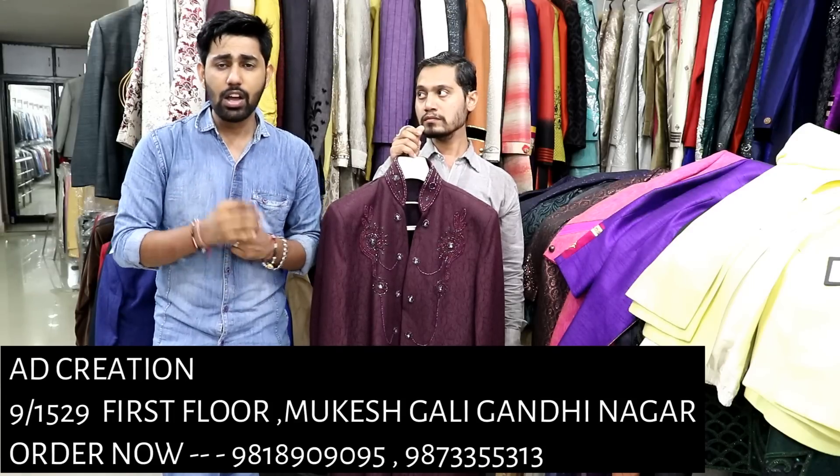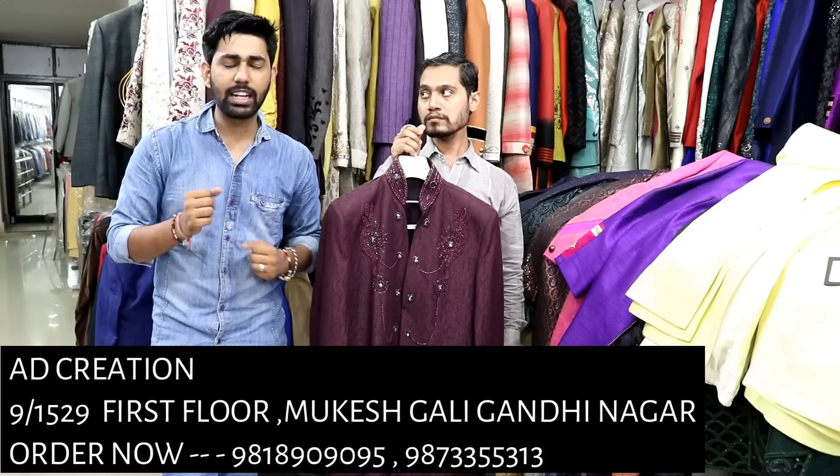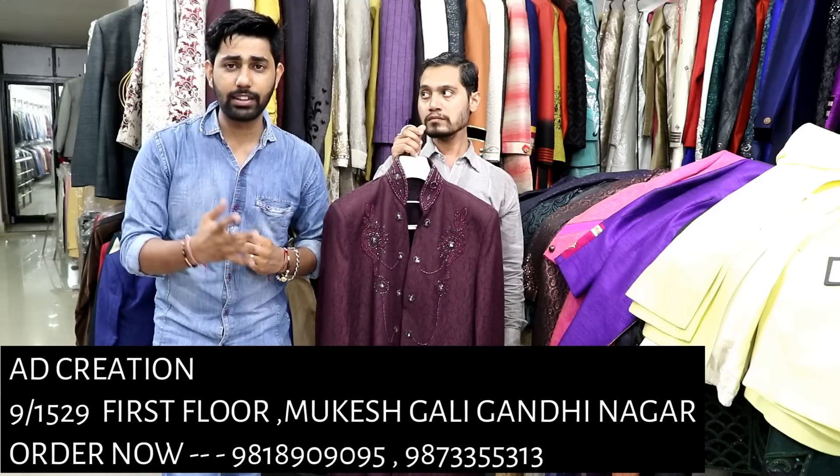If you are talking about the price range, I am talking about starting from 1,000 Rs to 3,000 Rs. So there is no shortage of variety — you will get a lot of options.